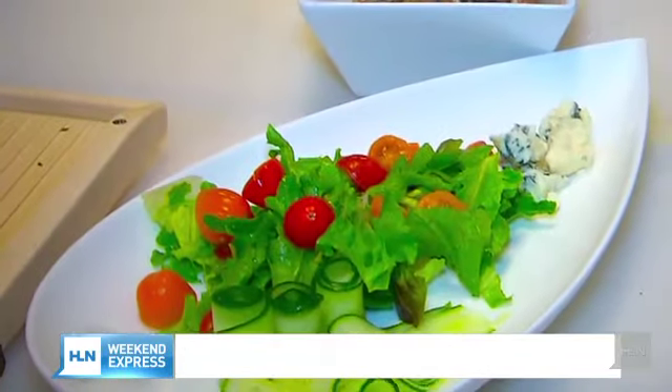You're in the kitchen with Chef Barrington — no pressure at all — but you are feeding the top golfers in the world. This is their fuel to get them through the tournament.